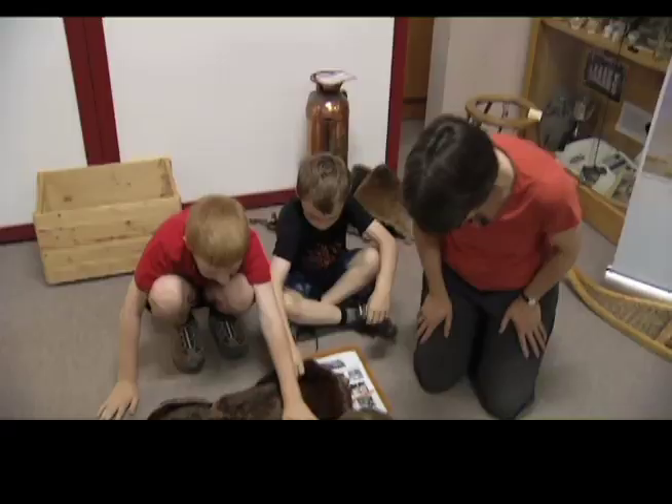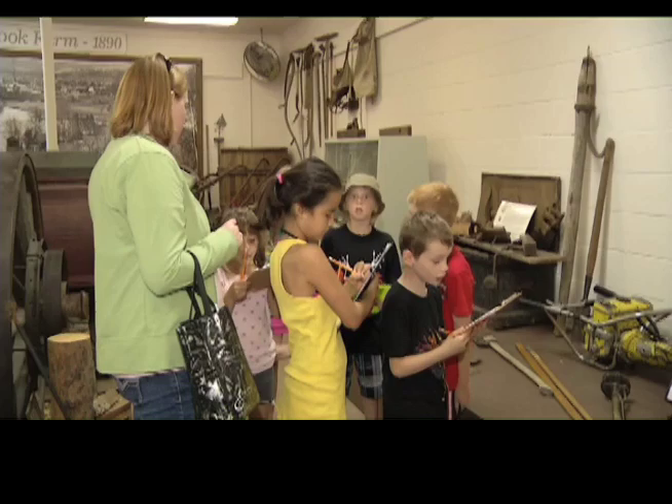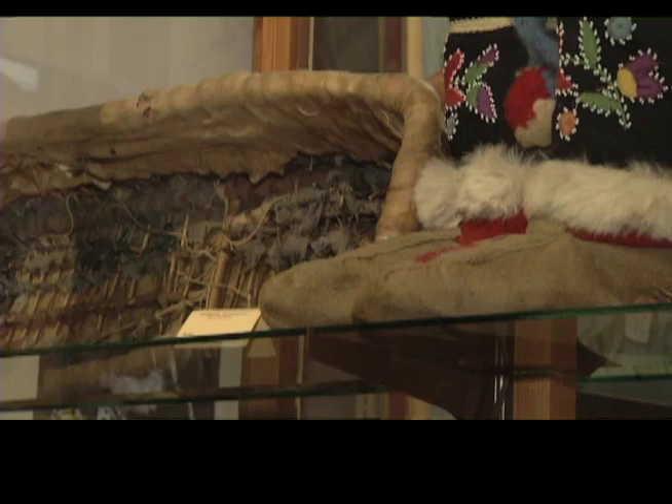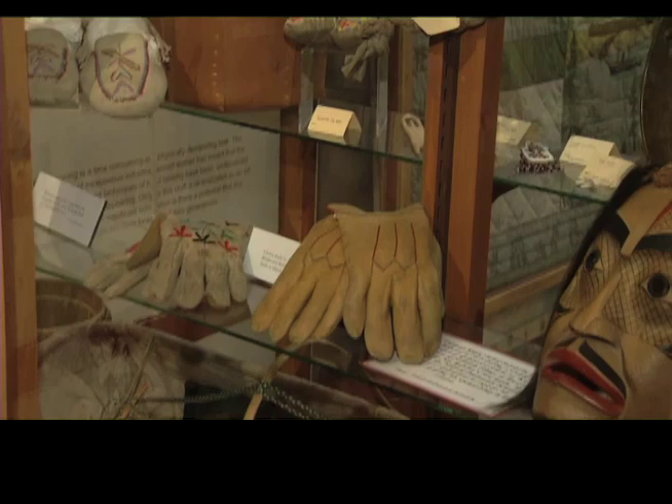Aboriginal Day is taking place in Laborde Park today, so we've had several school groups in and we've been talking about First Nations culture. People come in and think, oh, there's something here that I remember from my childhood — it makes me feel old. But we're collecting up to the present day, so children can come in and find things that relate to their childhood as well.